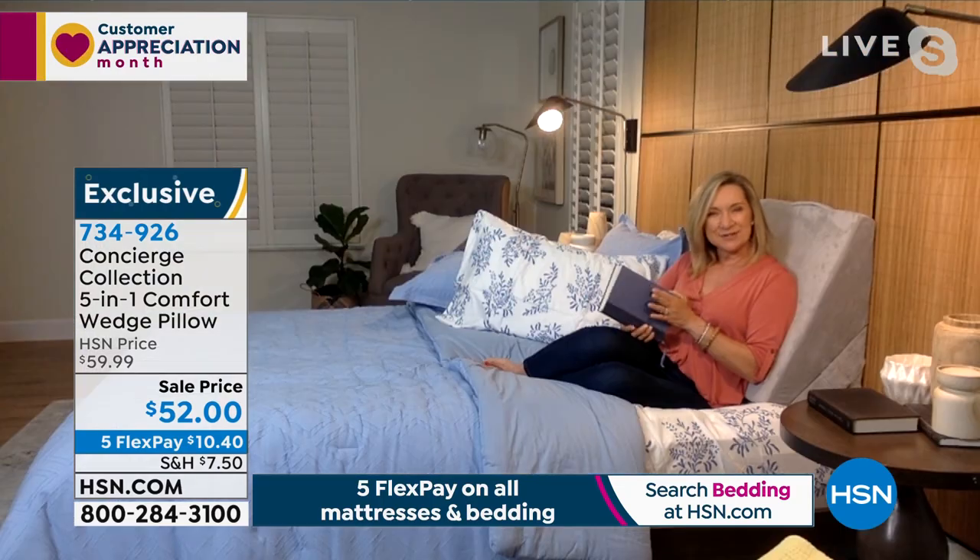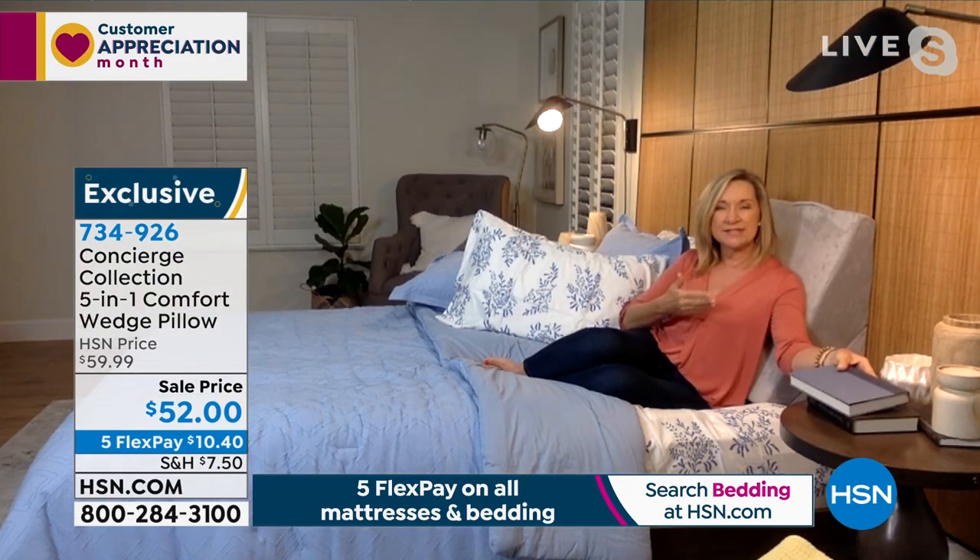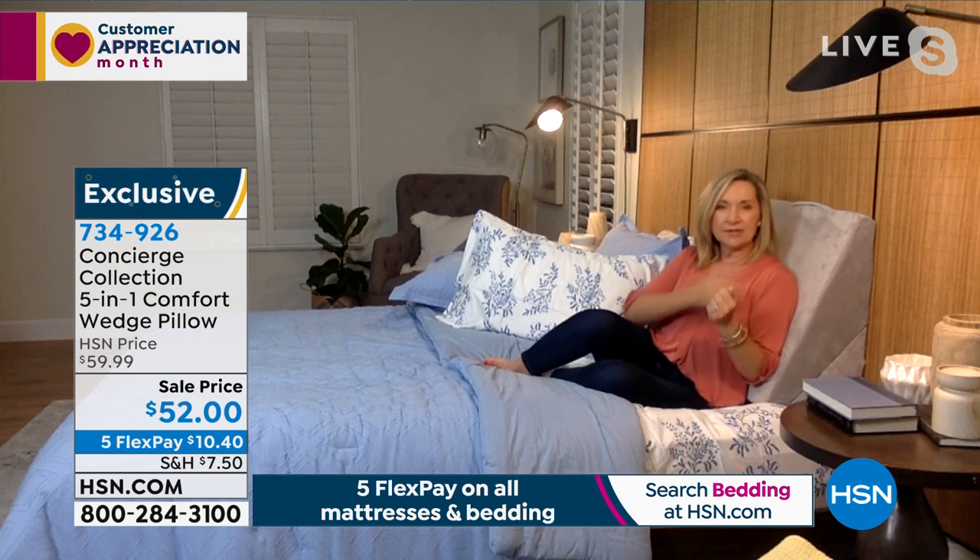This is brand new — you're the first to see it. This is one of the most multi-functional wedge pillows I've seen. Not only is it durable, comfortable, and machine washable with a removable cover, but it will do multiple things for you.